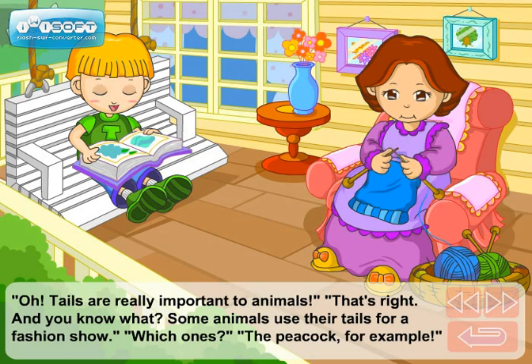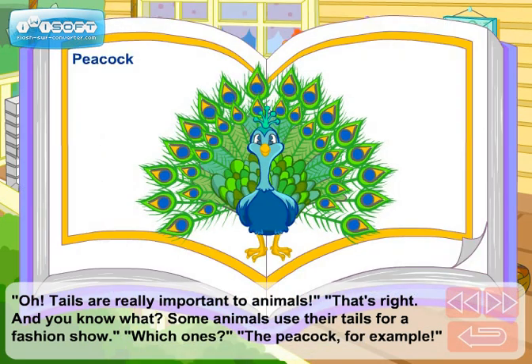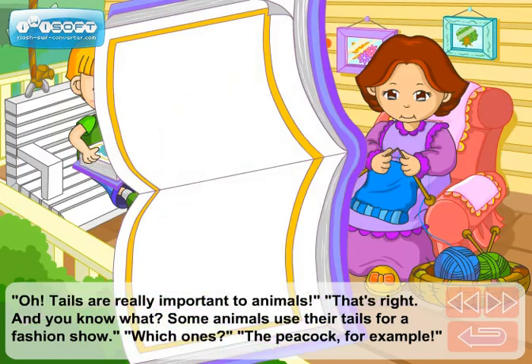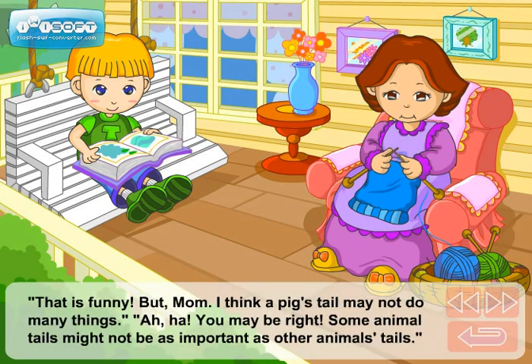Tails are really important to animals. That's right. And you know what? Some animals use their tails for a fashion show. Which ones? The peacock, for example. That is funny.